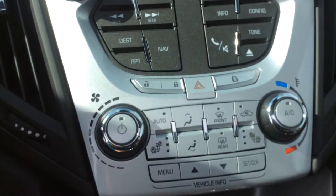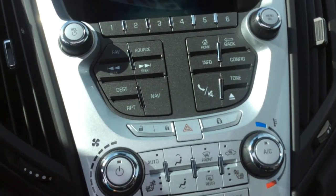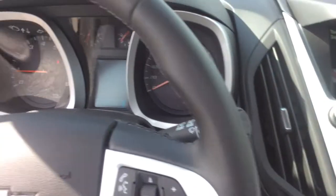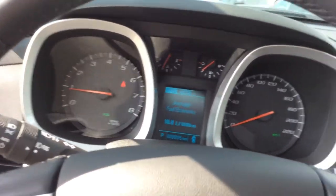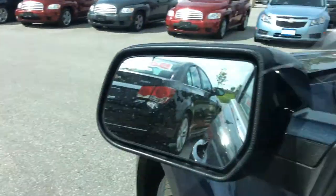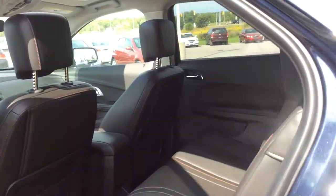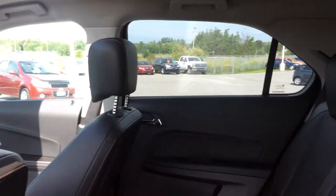Your heated seat controls are here along with the air conditioning system. This controls our driver's information center up here — lots of information regarding vehicle performance at a glance. We have cruise control, audio controls, and hands-free calling. You can also program up to three garage doors to open from a button inside the vehicle, so you don't need that hanging thing on the mirror anymore.